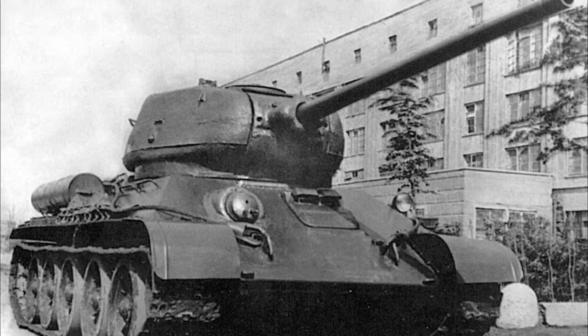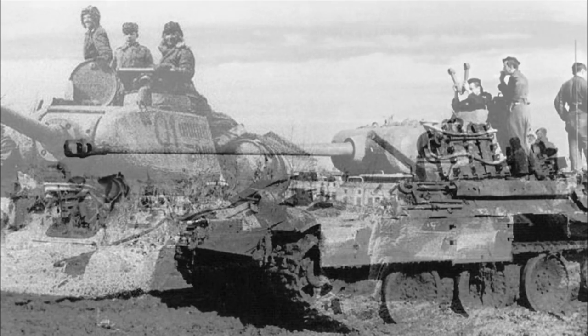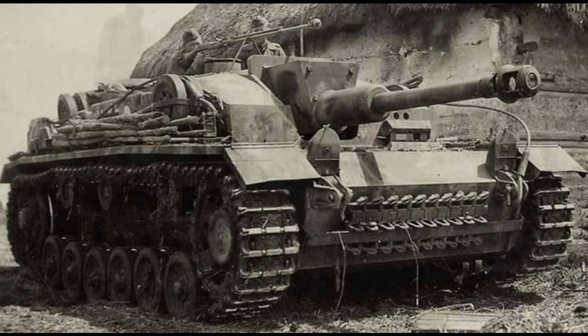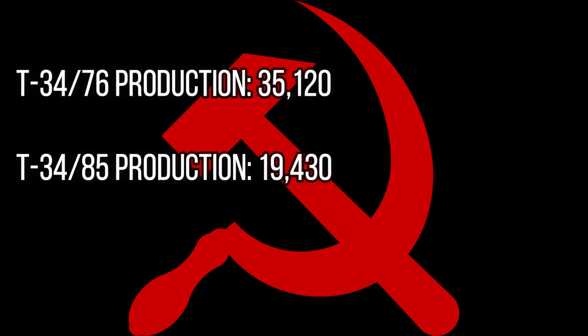1944 saw the introduction of the last version of the T-34, now upgraded with an 85mm gun: the T-34-85. This version addressed the issue of firepower. The T-34-85 was not an equal match for the Panther, but it outclassed the far more numerous Panzer IVs and StuGs. This factor, along with the introduction of the IS-2 heavy tank and the weight of numbers, gave the Soviet tank forces the edge over the panzers. By the end of the war, T-34 production totaled 35,120, along with 19,430 T-34-85s — numbers that absolutely swamped German tank production levels and overtook Sherman production totals, making the T-34 the most manufactured tank of the Second World War.